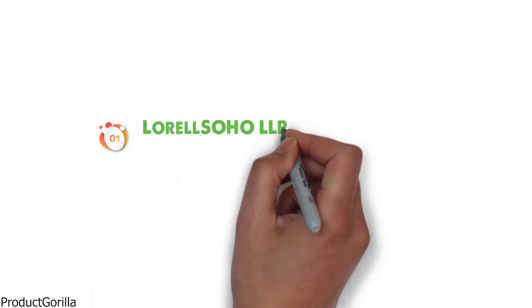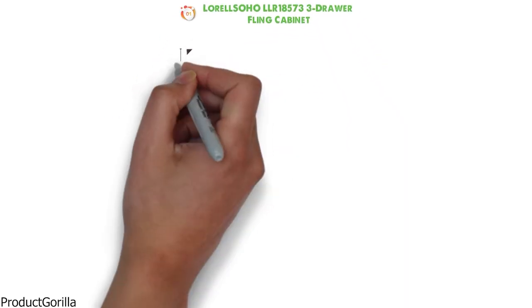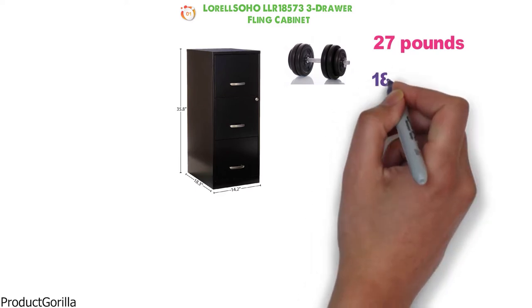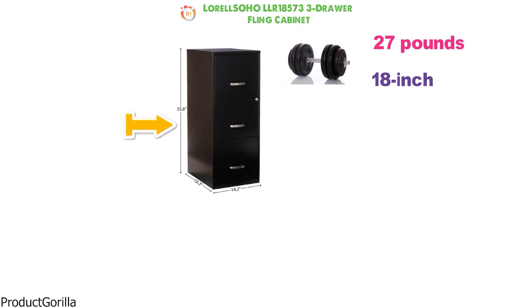Starting at number one, we have the L'Oreal Soho LLR18573 3-Drawer Filing Cabinet. The dimensions of the unit are 18 by 14.25 by 35.5 inches and it weighs around 27 pounds. The LLR18573 is a vertical 18-inch filing cabinet with three drawers.